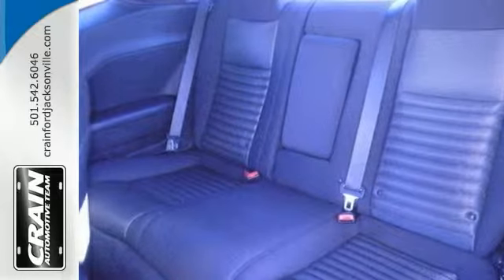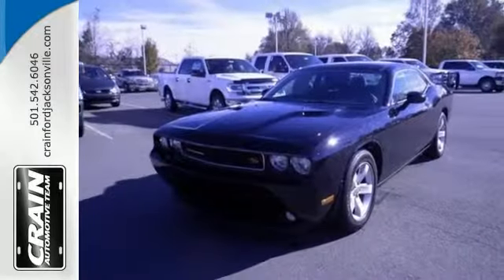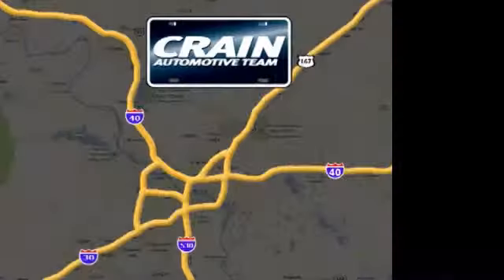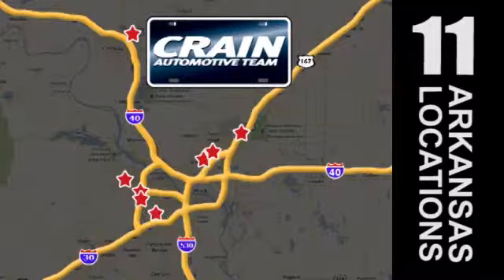So come on in and see it today before it's gone and take it for a test drive. Visit us anytime at Craneteam.com. Craneteam's got em!